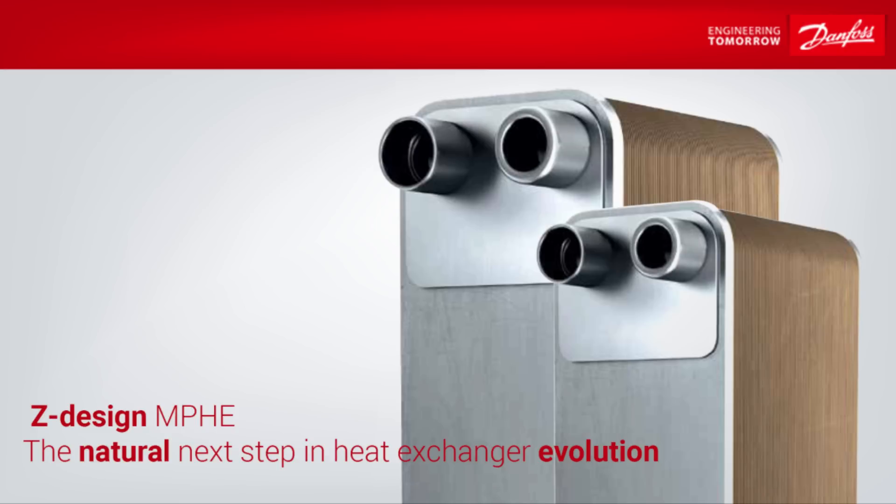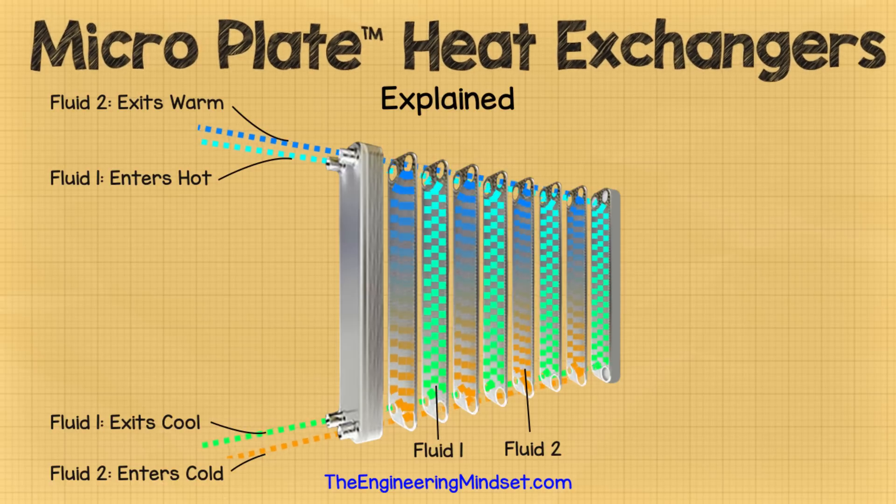Thanks for watching. Before we wrap up I just want to give one more quick shout out to Danfoss for sponsoring this video. Don't forget to check out the new Z-Design microplate heat exchanger by following the link in the video description below. That's it for this video — thank you very much for watching. I hope this has helped you and you've enjoyed it. If so, please don't forget to like, subscribe, and share, and check us out on Facebook, Twitter, Google+, and of course theengineeringmindset.com. I'll see you next time.